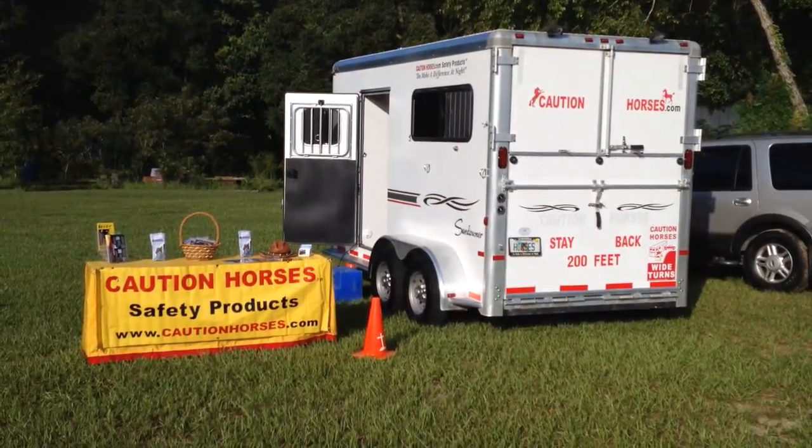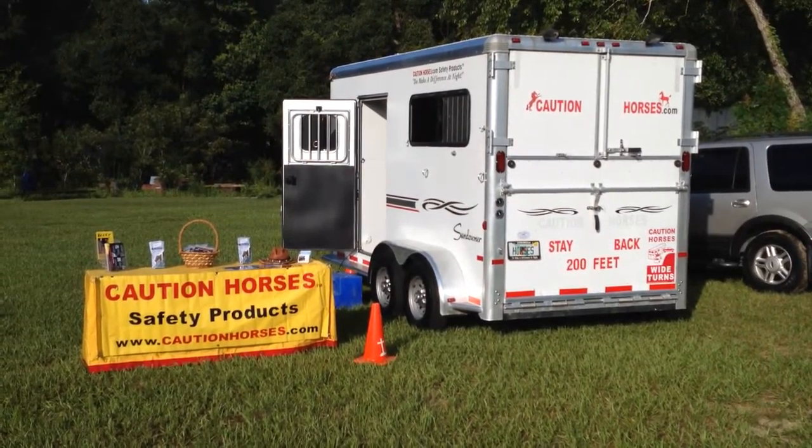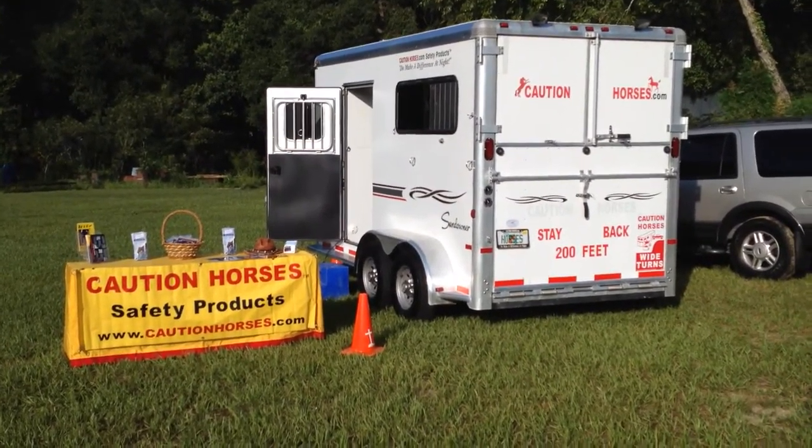Welcome to the O-Tuna Trail Riders first annual Truck, Spa and Rodeo events. Caution Horses is here to help decal out all the trailers.